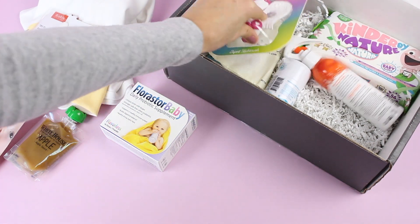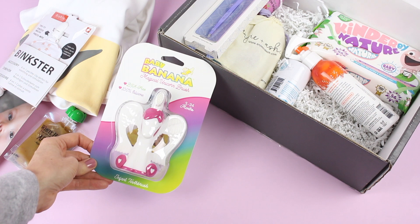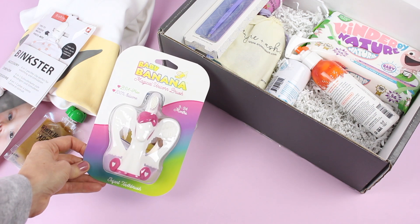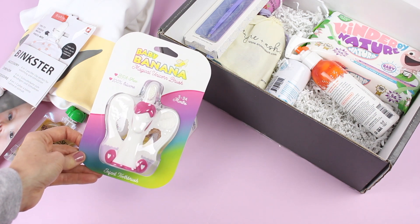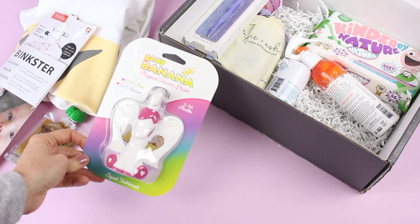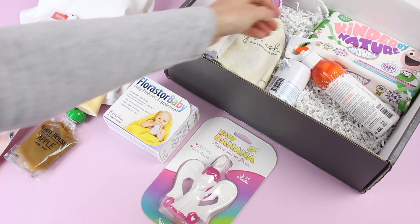Next up we have this, which is stinking cute. So this is the Baby Banana Magical Unicorn Brush. This is for three to 24 months. I thought I was going to have to stash this away for quite a while, but if it's for three to 24 months, I'll be able to use this sooner than later. Again, it's pink and unicorn, so maybe not gender neutral, but still stinking cute. And I love that it is BPA free and a hundred percent silicone — you can even put it in the dishwasher to wash it, which is kind of cool.